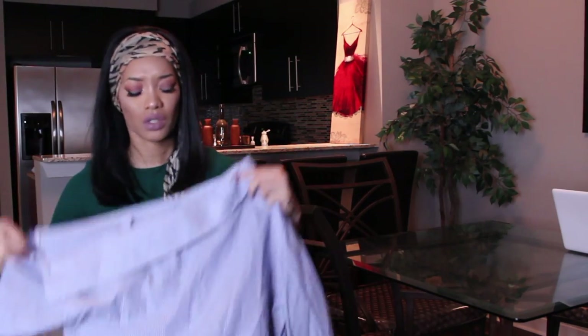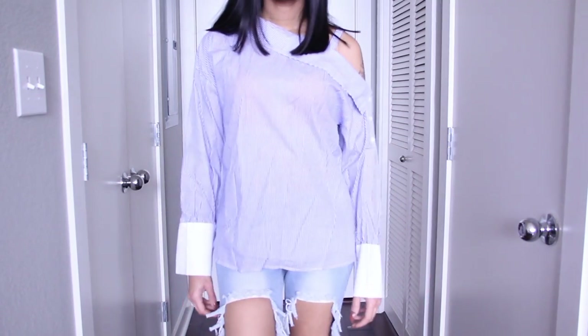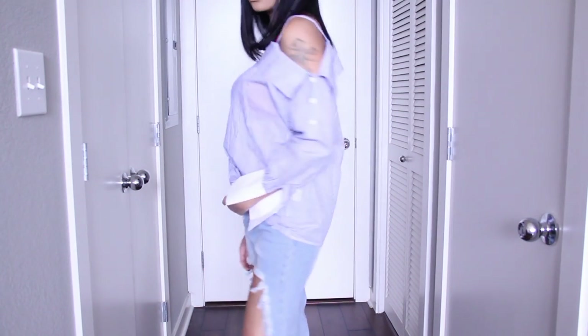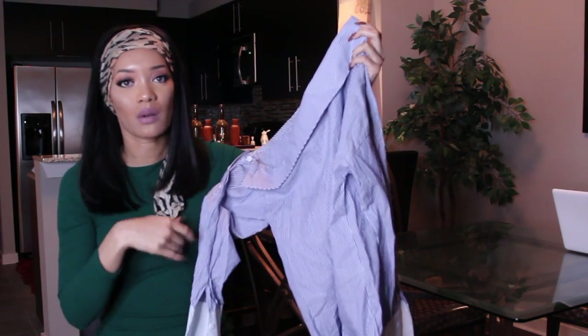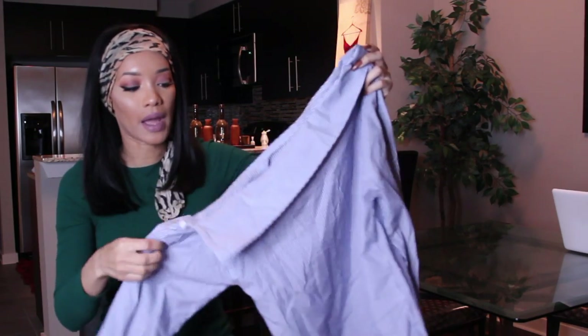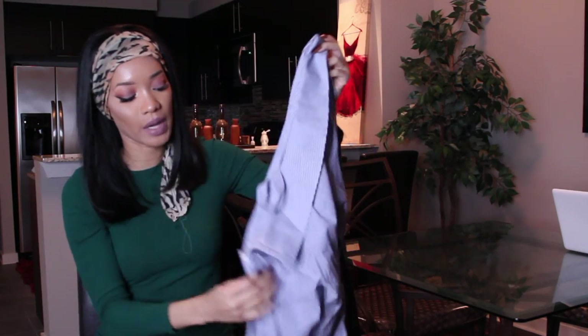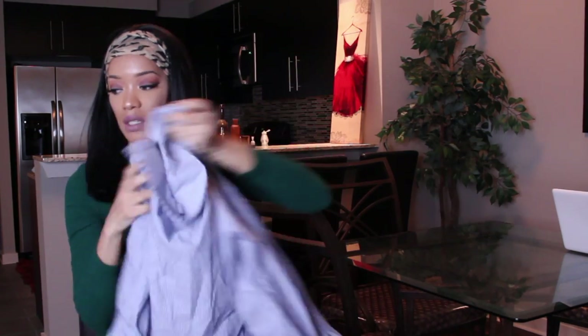Then I got this blue stripy off-the-shoulder top. The first time I wore it I went to get my nails done and the lady said 'you're very fashionable, I can tell by the way you dress.' It was because of this top. The way it fits is kind of baggy at the bottom so I tied it up and made it a crop top. I like how it drops off the shoulders — it has a little strap and you button up the shoulders. The cuffs are white. I got it in a size small.